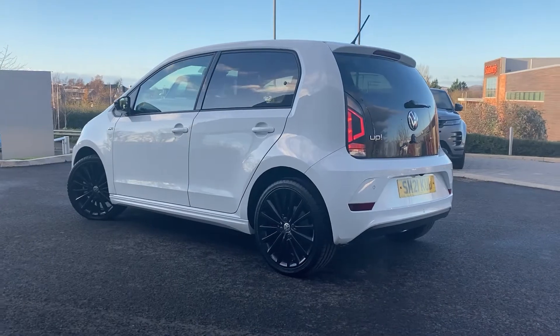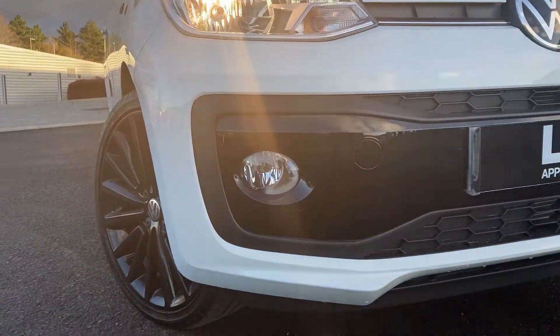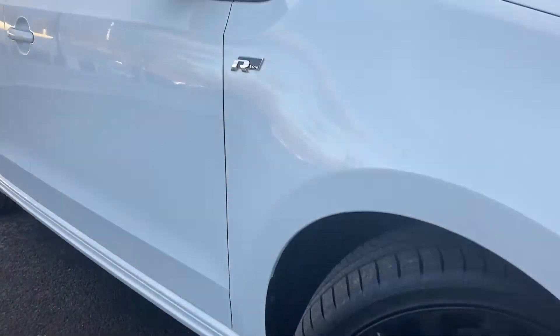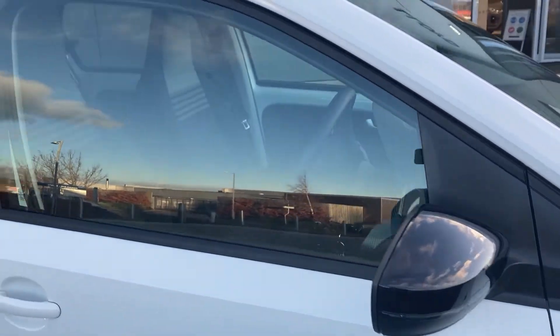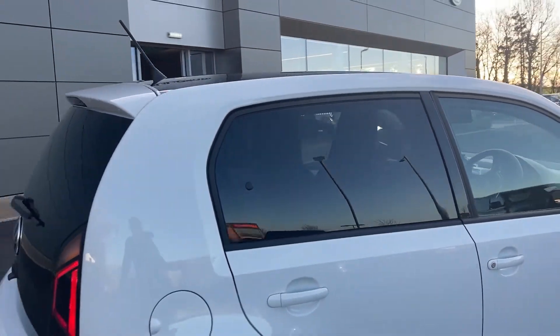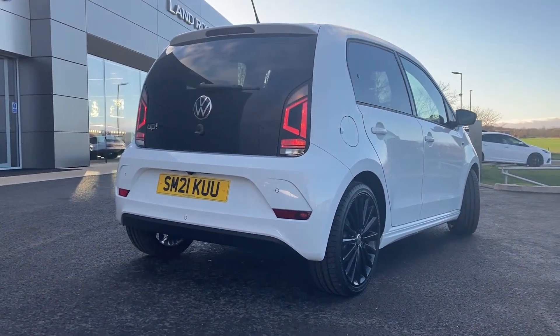Some of the standout features on this car include front fog lamps, the gloss black alloy wheel, the R-Line badging, black contrast mirrors, a black contrast roof, privacy glass, and as we come down to the rear we can see the rear camera on the tailgate.